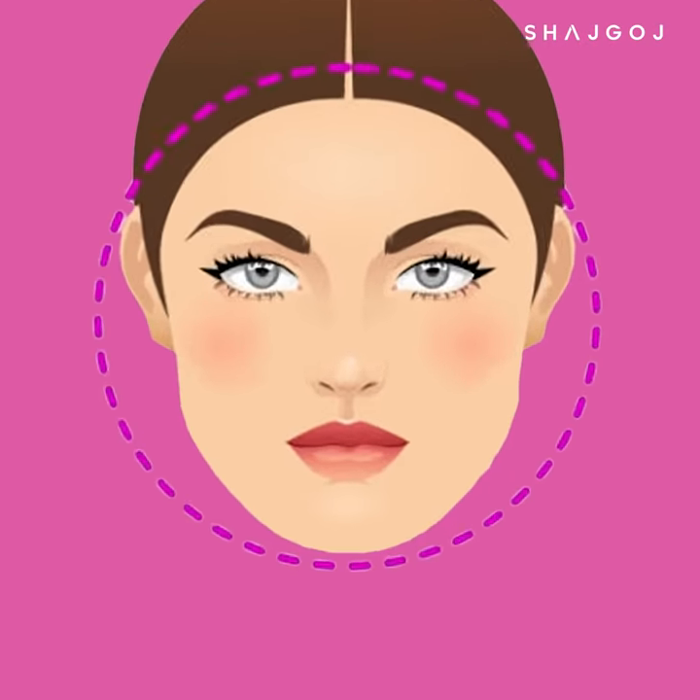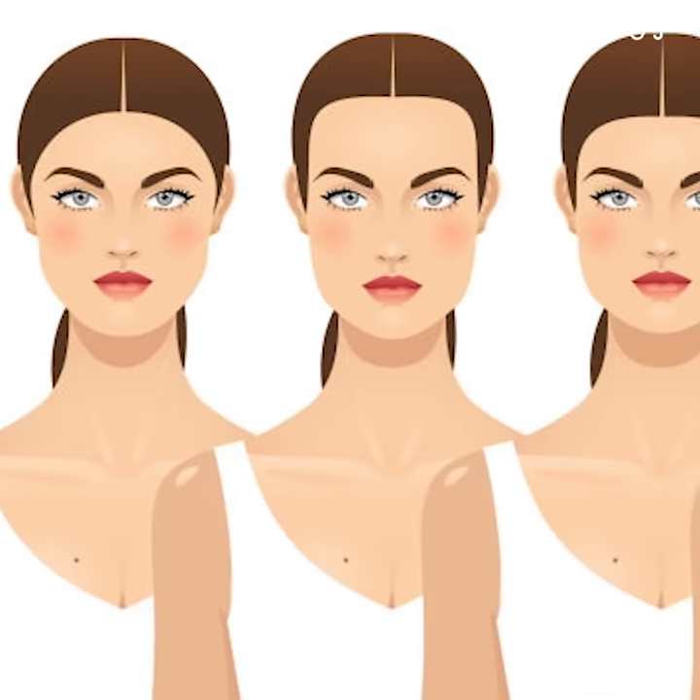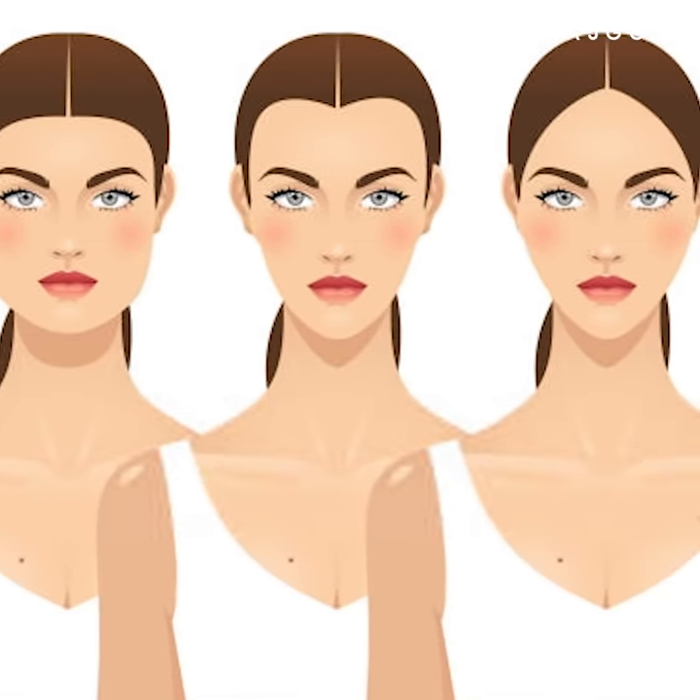This is the chart. The face shapes covered are: round, square, oval, heart, and diamond. I will show you how to identify and work with these face shapes.